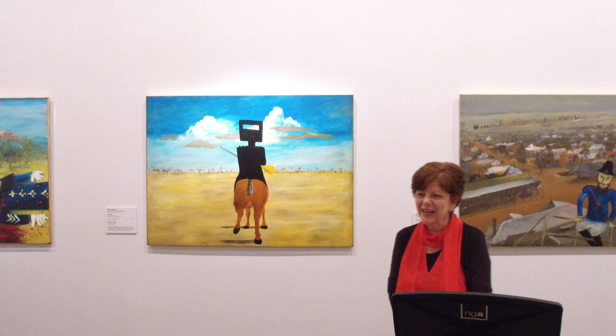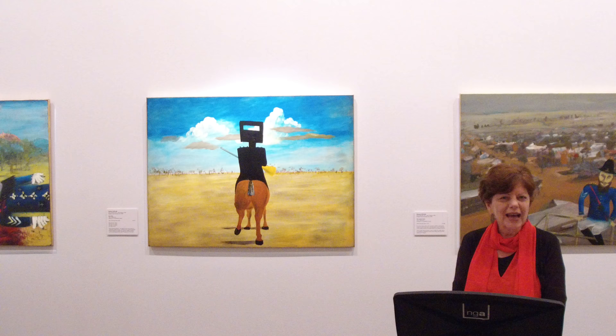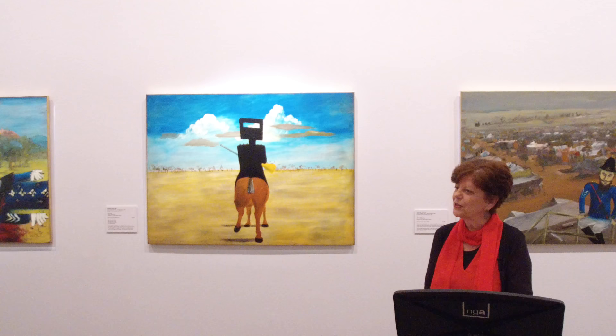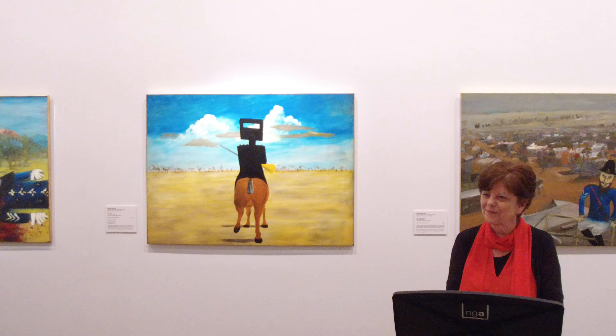Hello everybody and welcome to the National Gallery of Australia. It's lovely to see you here today. The National Gallery and Carers ACT have had a long relationship, and we're very happy today to be extending this to carers across Australia. I'd like to acknowledge the traditional custodians of this land, the Ngunnawal and Ngunnawal peoples, and to acknowledge their elders past and present.